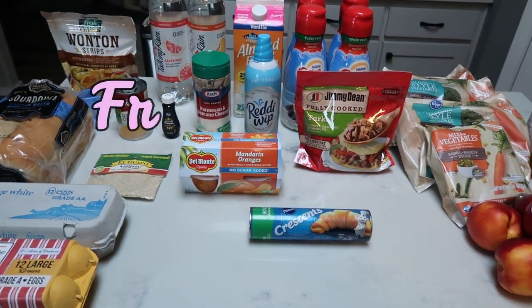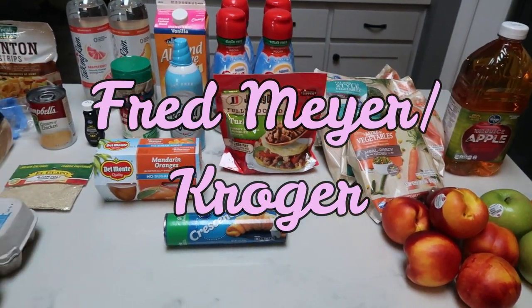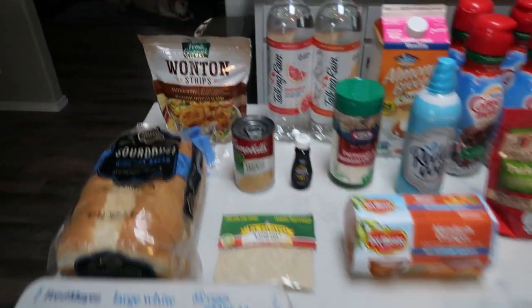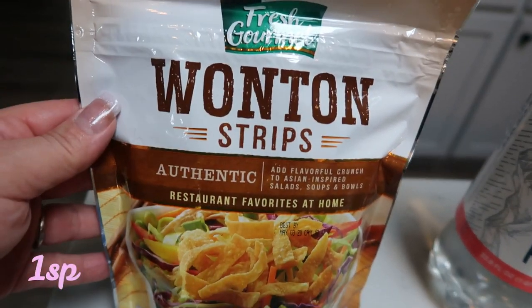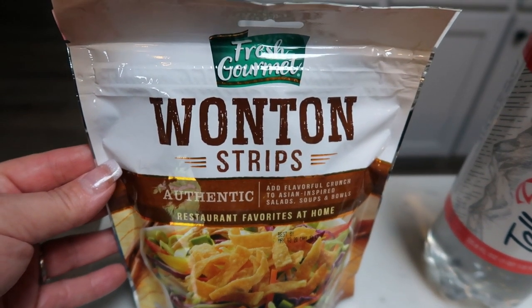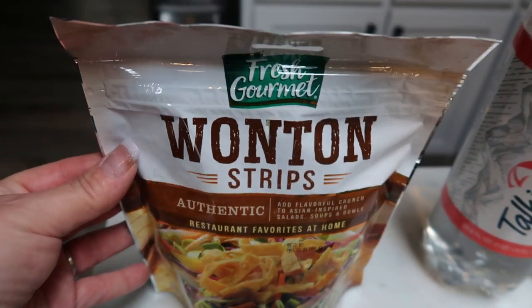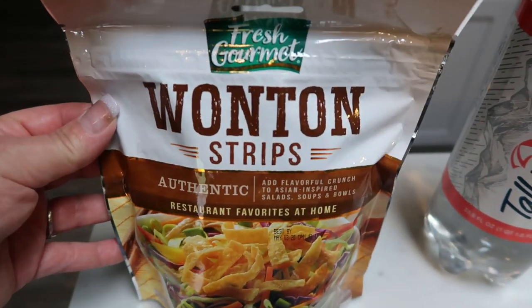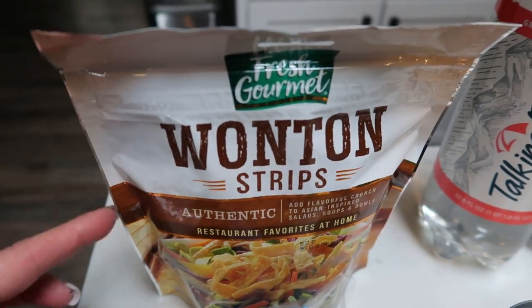Here is my haul from Fred Meyer, which is also a Kroger store. Next up will be what I picked up from Trader Joe's. First I grabbed some of the fresh gourmet wonton strips. This is for an upcoming lunch for meal prep. I'm really excited about my lunch this week and I needed the wonton strips for that. Surprisingly, these are better in points than I thought. So really excited to add those for that crunch factor to my salad.